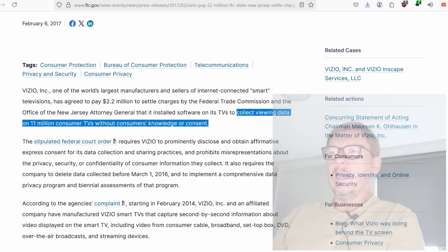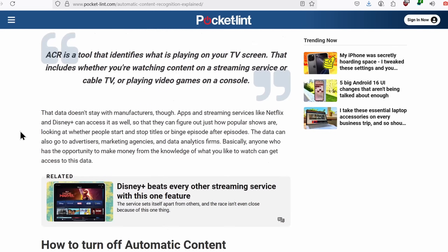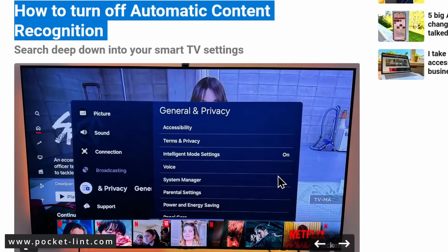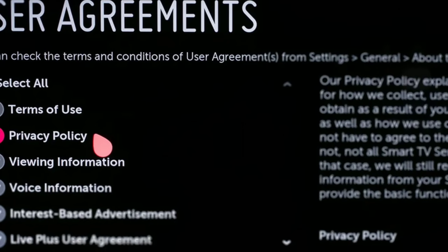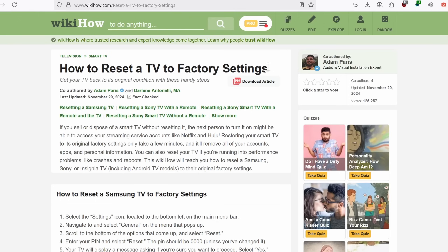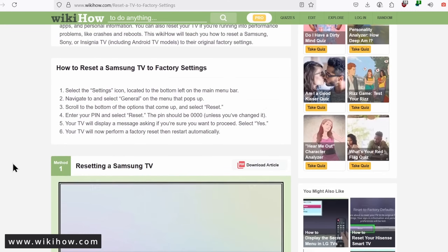Can we opt out? In theory you can go into the settings and opt out, but in practice these options often re-enable themselves after firmware updates, or they are simply buried in terms and conditions during setup and most people just click accept without reading. Even a factory reset isn't enough unless you manually block or decline everything.